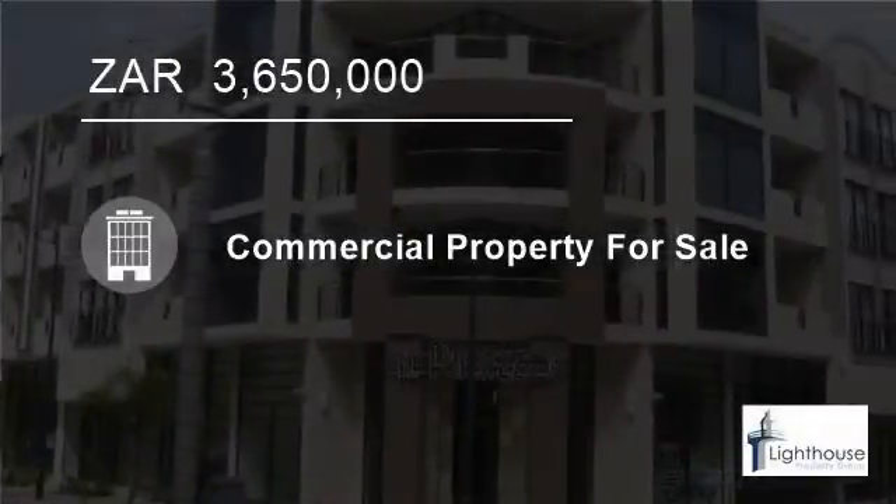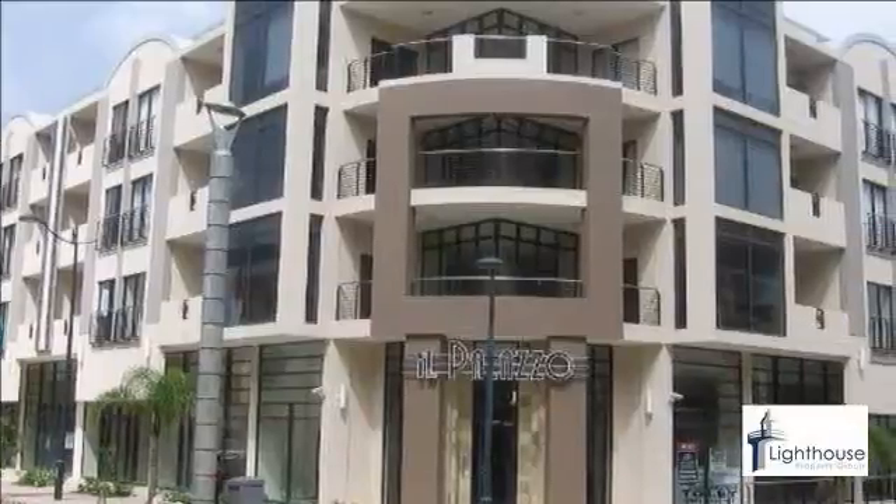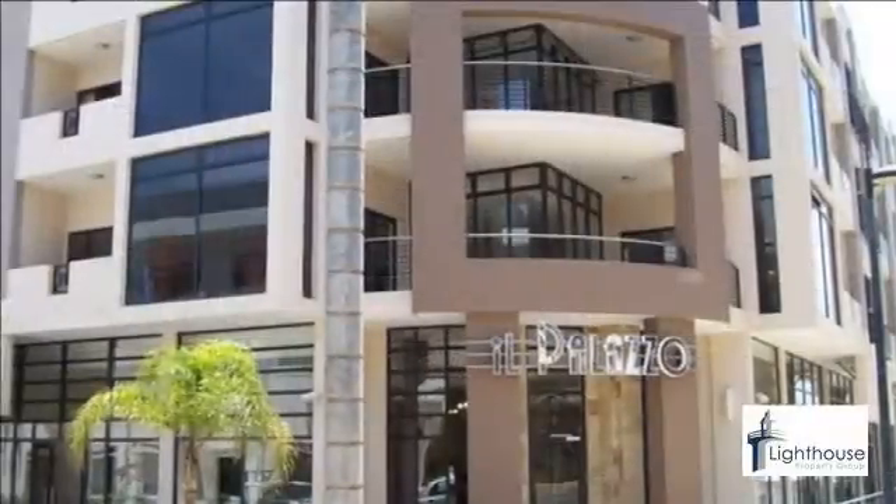Welcome to this 146-square-meter retail for sale in Umhlanga New Town Centre, Umhlanga, KwaZulu-Natal, South Africa, for R3,650,000.